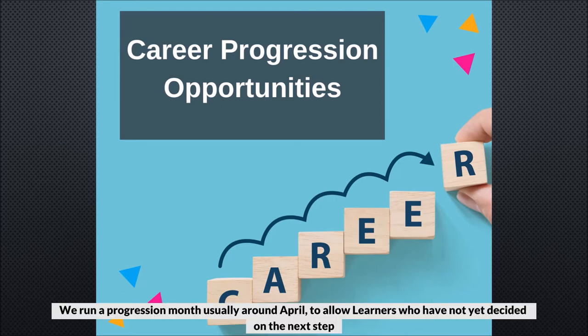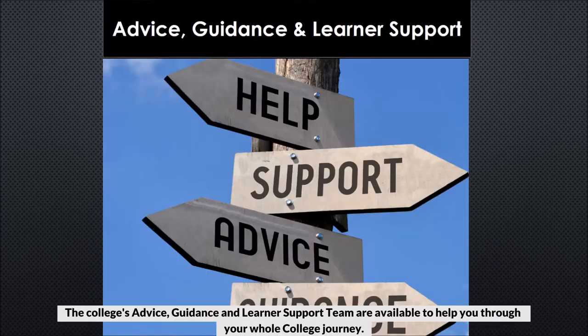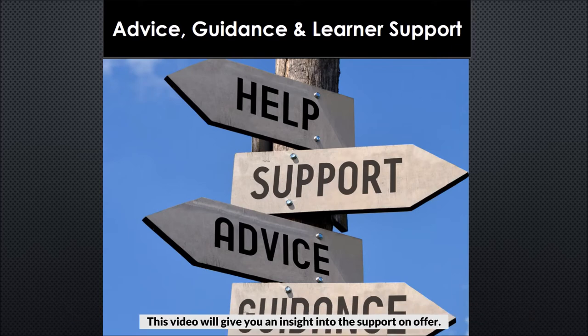We run a progression month, usually around April, to allow learners who have not yet decided on the next step to explore future options. During this month we offer a variety of careers-based activities. The college advice, guidance and learner support team are available to help you through your whole college journey.